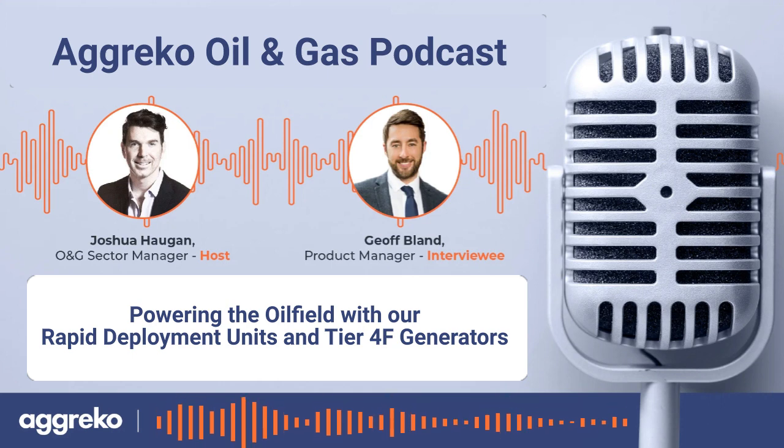Hello everyone, and welcome to the Agreco Oil and Gas Podcast. I'm Josh Haugen, and today our guest is Agreco's own Jeff Bland, Power Product Line Manager here at Agreco.